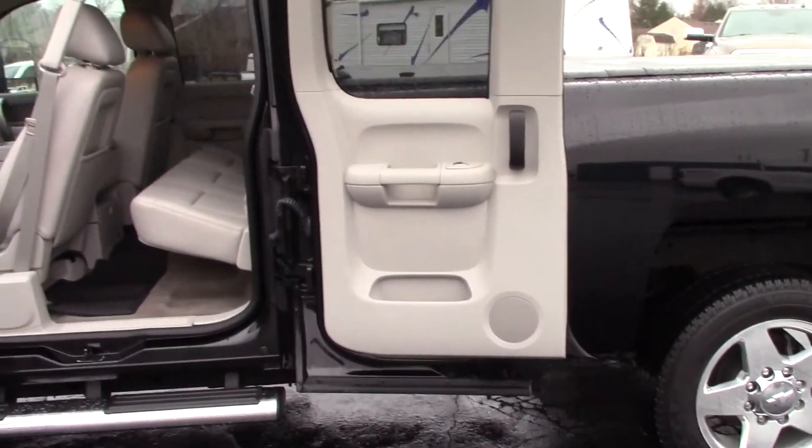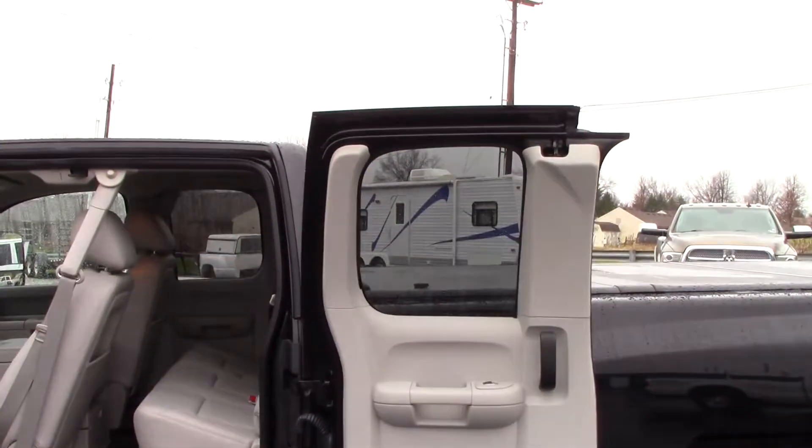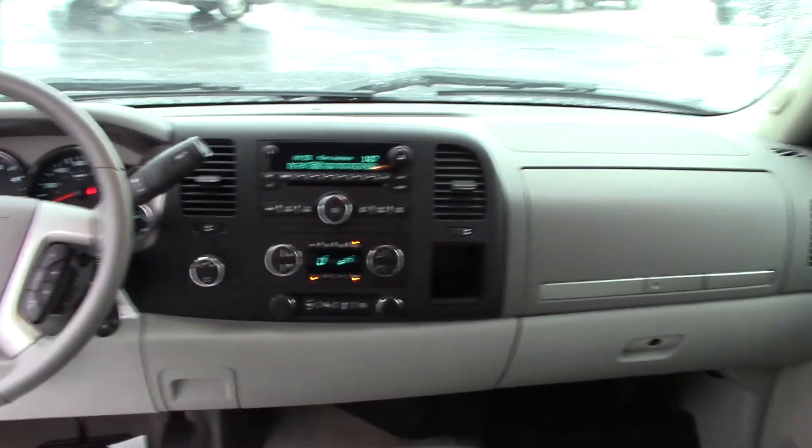The extended cab doors swing all the way open so you can see a little better. If you're working with stuff in your bed and your cab at the same time, you can bring that door all the way open — it makes it easy to walk right through without taking five extra steps. The rear seats are perfect. This is a one-owner, adult-owned truck — no kids in it. Factory rubber floor mats front and rear, cup holders right here, and the headliner is in perfect shape.